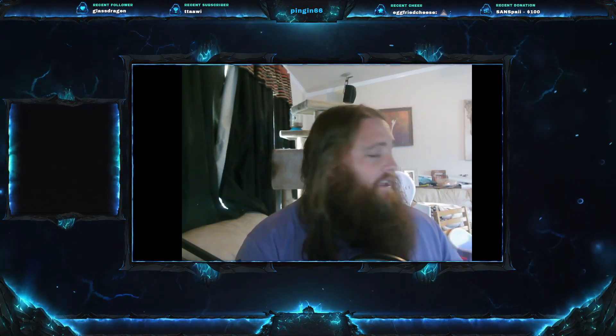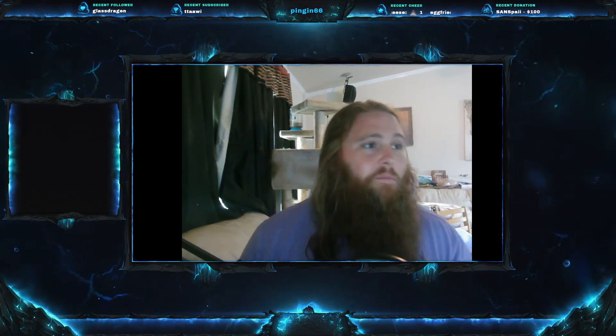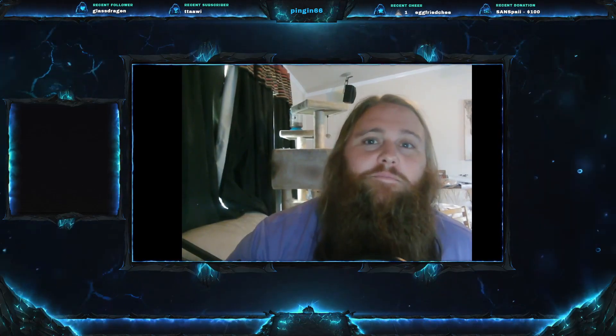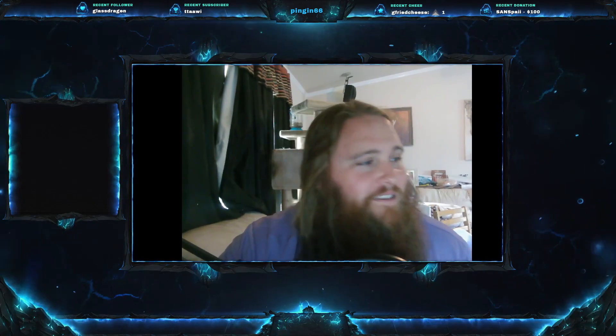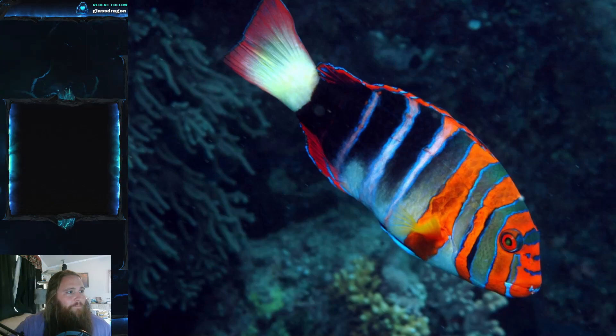If you hear a baby, I have one in the living room with me — I'm home alone so I'm on dad duty, hashtag sorry not sorry. But let's get into this. Today's fish that we're going to be talking about is the Harlequin Tuskfish.